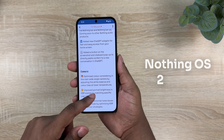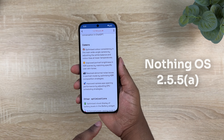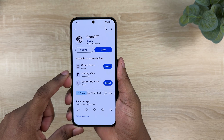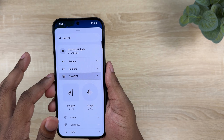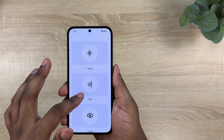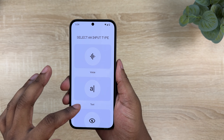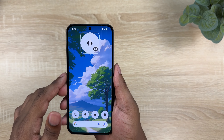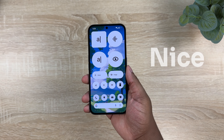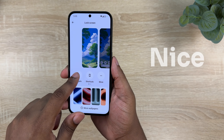Nothing has just come out with a new update for the Nothing Phone 2a — Nothing OS 2.5.6 — with some great new UI tweaks. I also wasn't able to do a video on the previous update, Nothing OS 2.5.5a, which added some cool new ChatGPT features baked right into the OS. So I'll go over the important parts of both updates in this video. Let's get into it.